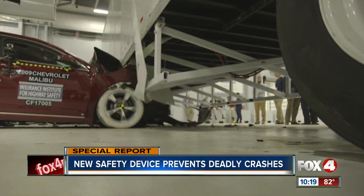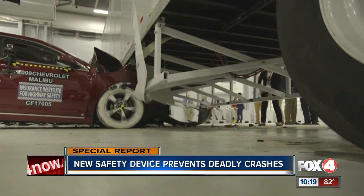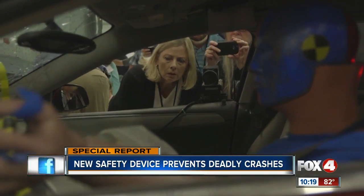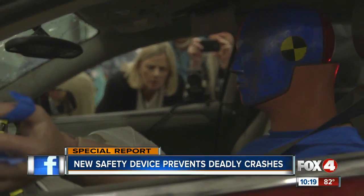Regulators have not taken a stand on side guards. Lawmakers in Washington are planning to introduce legislation to require side underride guards on trucks. Lois Durso says they would have kept her daughter alive. Had there been a guard, I am convinced my daughter would be here. I have no question about it. Now it's up to the government here in Washington to decide what to do. While there don't appear to be any plans to require side underride guards, DOT is proposing stricter rules for rear guards, which have been required on the back of trucks for decades.